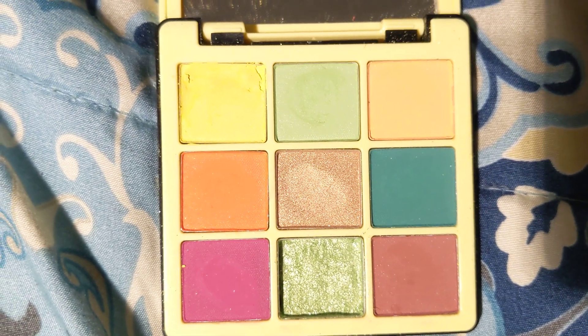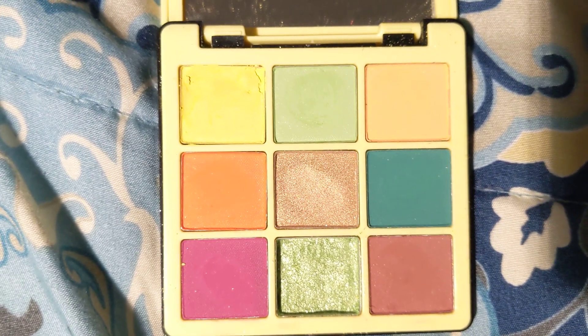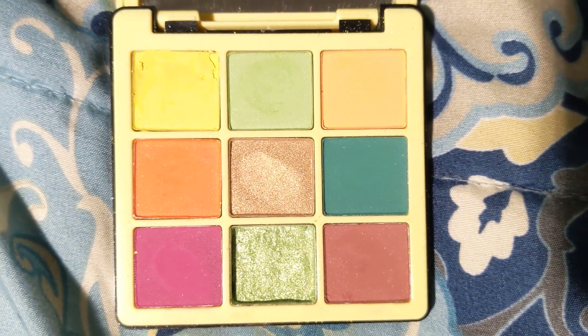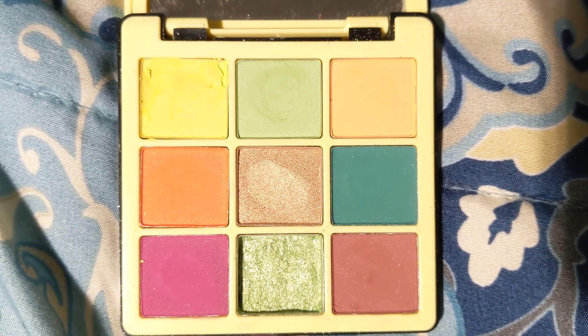B1 is the dark orange and I used it once. B2 I used it twice and it's a nice coppery shade.